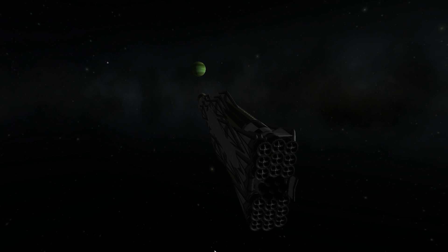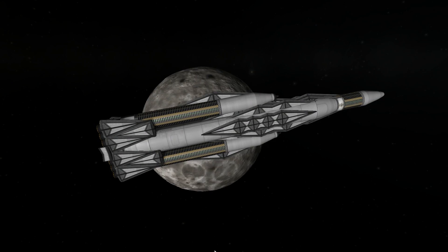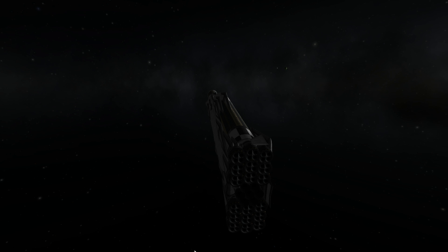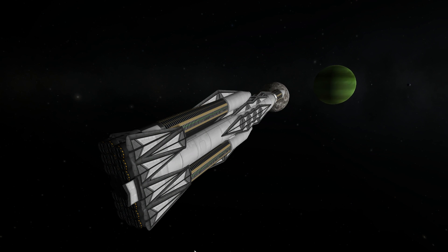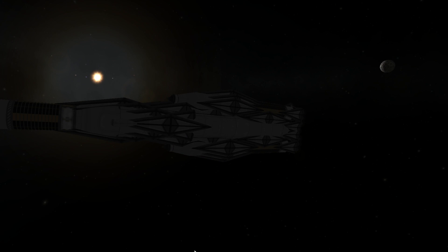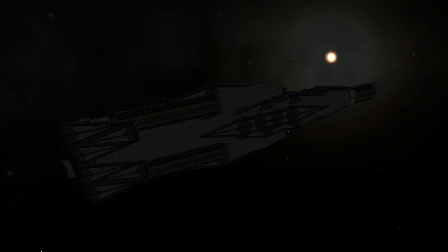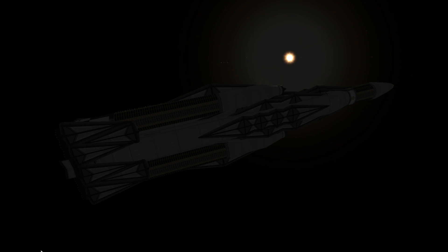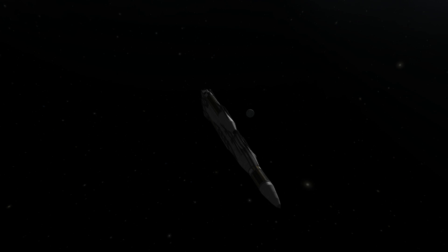Getting back to the maneuvers at hand, we're going to use a Tylo assist to capture in orbit of Jool, and some orbits of Jool later, use another assist off of Tylo to eject onto a transfer orbit to Elu. The transfer from Jool to Elu is a bit strange due to the relatively close altitude of the two planets as well as the very high eccentricity of Elu, so it's really important to use a transfer window planner rather than just trying to eyeball it.